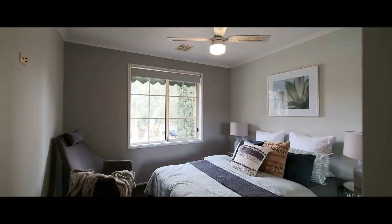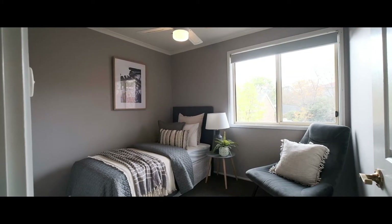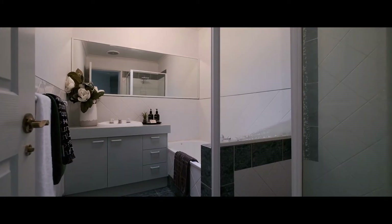Upstairs another living area and a bedroom, and as you reach the top level you've got two more bedrooms, main bathroom and separate toilet. Ducted reverse cycle air conditioning plus the gas wall furnace. A very tidy package and it will be a sought after property.